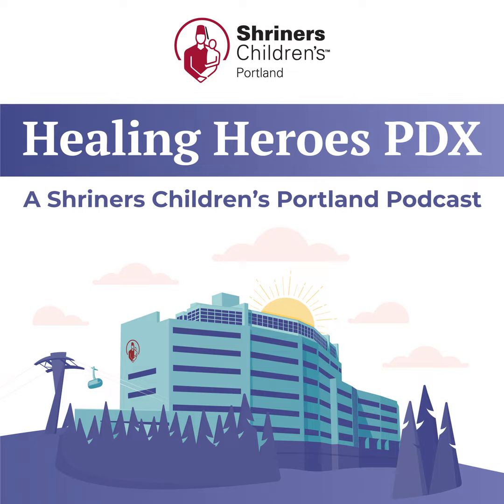Dr. Ruscher, to get us started, can you tell us about chest wall conditions? What are they, and how common are they?